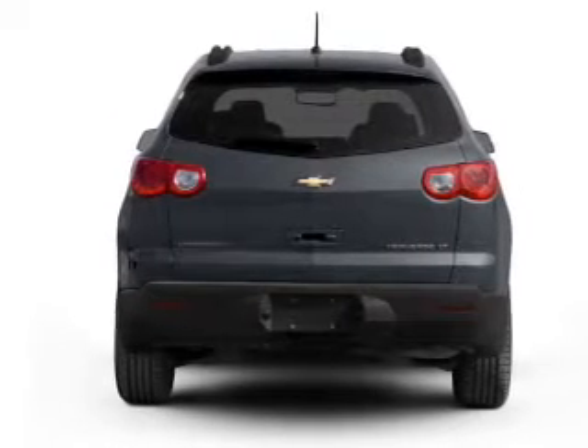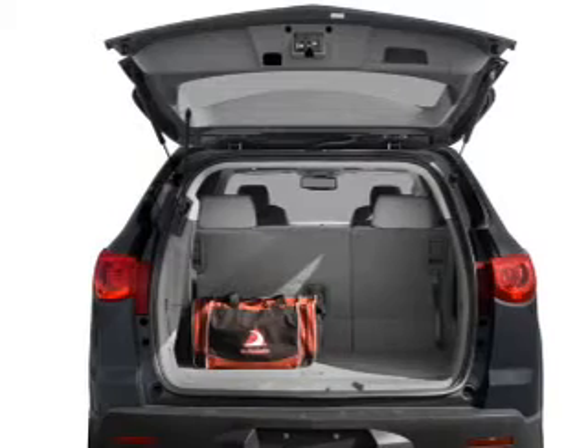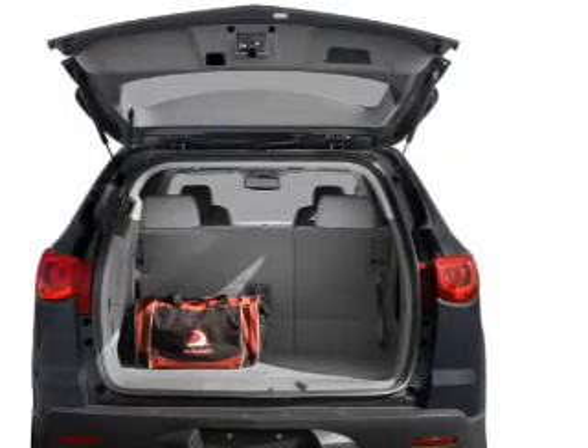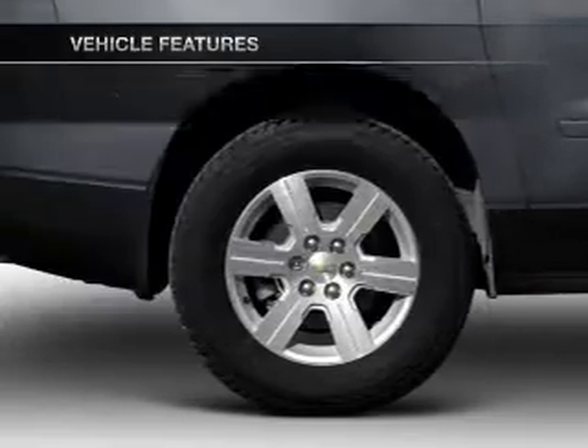Treat yourself to the splendor of a premium sound system. The anti-lock braking system will help deliver you safely to your destination. There's nothing like a sunroof on a nice day. Pamper yourself with memory settings.